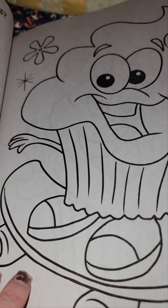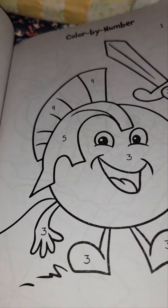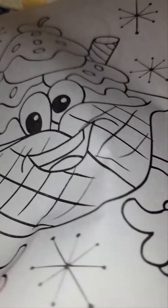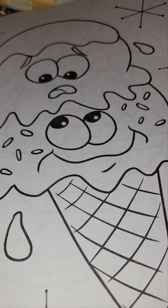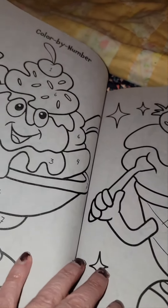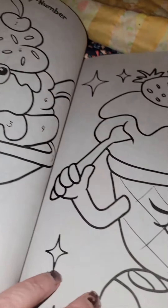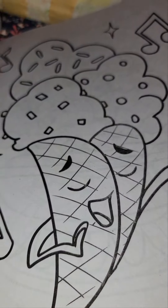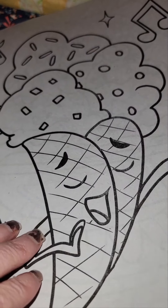Cupcake on a skateboard. Color by number. Ice cream in a cone. I'm melting. Color by number. He's eating his own ice cream. Oops.